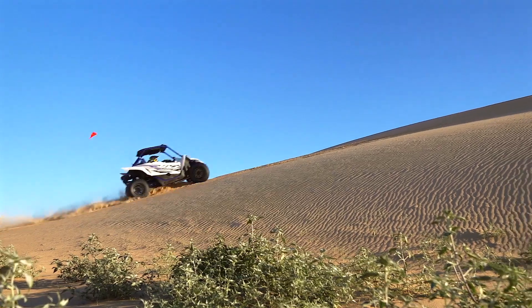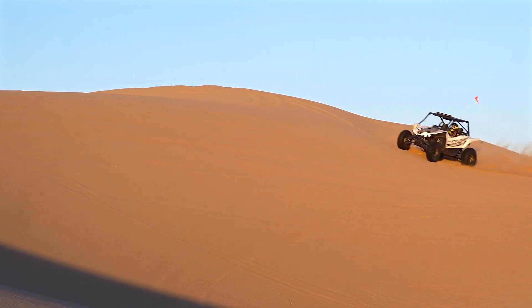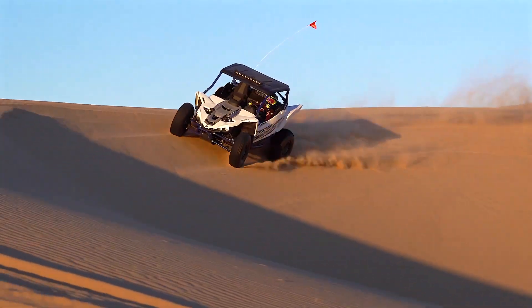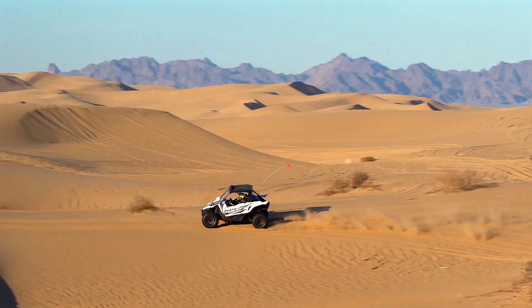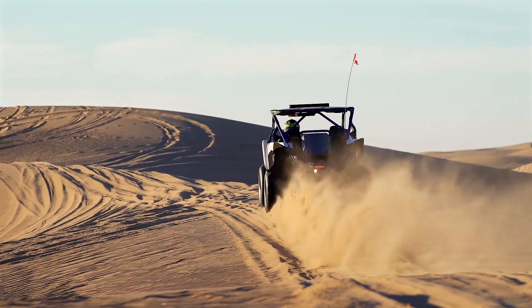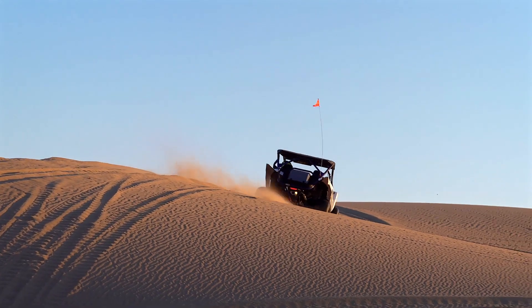Ever since day one, the YXZ has been overshadowed — unfairly in my opinion — by the higher-horsepower turbocharged units. Even with its highly efficient manual transmission, it just couldn't keep up with vehicles that make 175-plus horsepower. For 2019, Yamaha is addressing this in a very similar way to how they originally addressed the same problem in their snowmobile division: instead of offering a turbocharged model straight from the factory, they're offering a dealer-installed turbo kit for the YXZ, available right from Yamaha through their parts catalog.